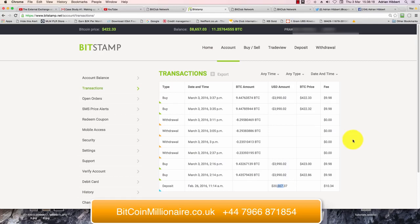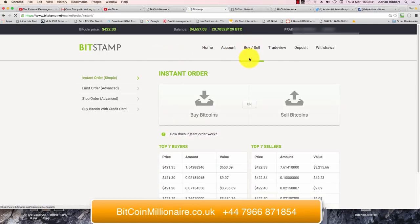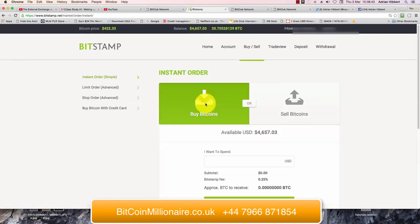Get in touch with me if you want to know the best coins to get involved with — that's my personal opinion. My number is 07966 871854. I'm based in the UK and I'm going to be heavily involved in the cryptocurrency niche for the foreseeable future, getting really excited about this. Now I'm going to buy some more Bitcoin to use up the remaining $4,657 left in the account.